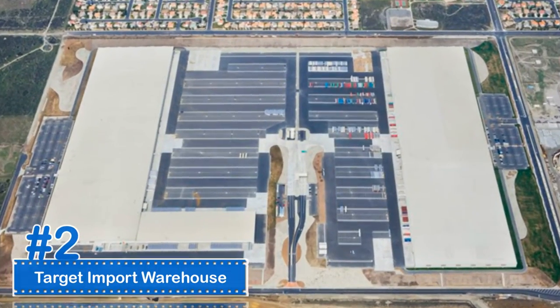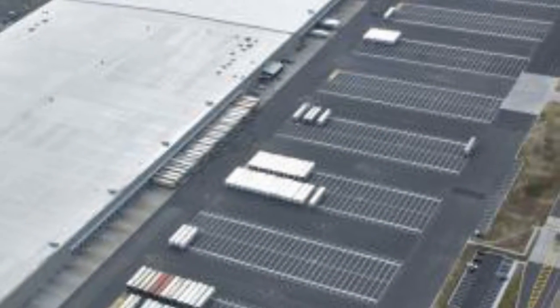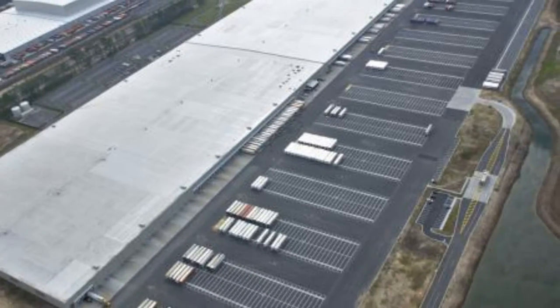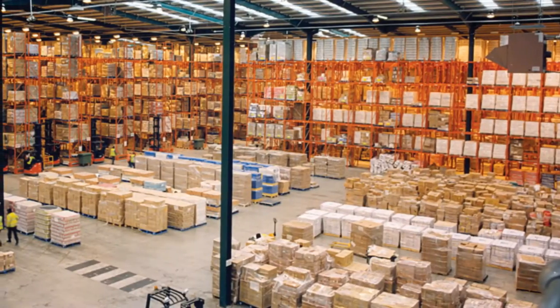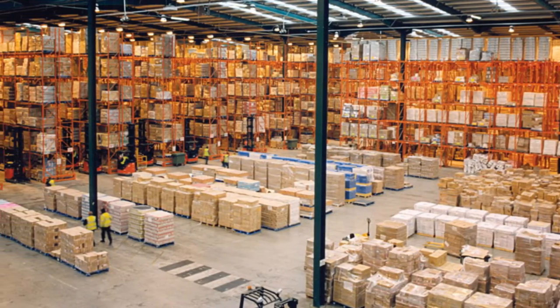Number 2: Target Import Warehouse. The Target Import Warehouse, located in Lacey, Washington, was built as the center for imported products to be distributed to distribution centers located around the U.S. It has a floor area of 2 million square feet and a volume of 246.4 million cubic feet.